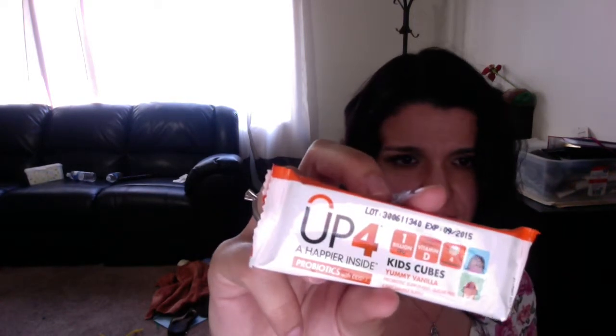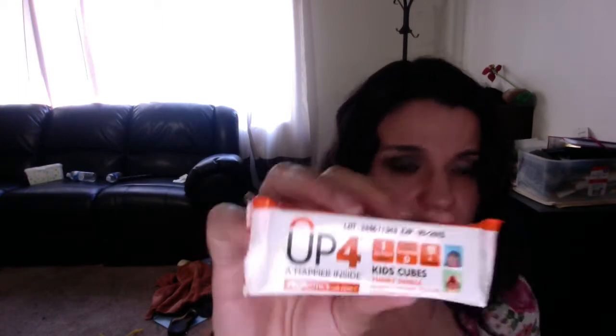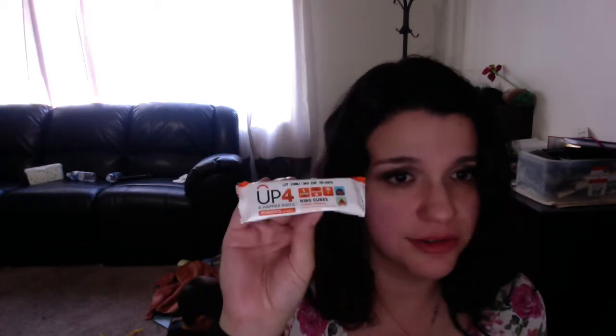I guess it's a pencil made of recycled tree materials. And then — Up for a Happier Inside — it's a probiotic. Some kind of kid thing, like a jelly candy for kids, and it's a probiotic supplement. That's great.